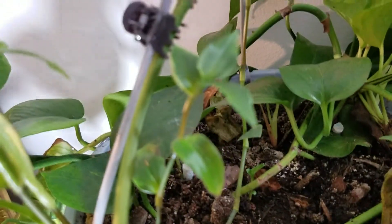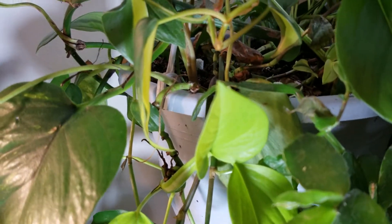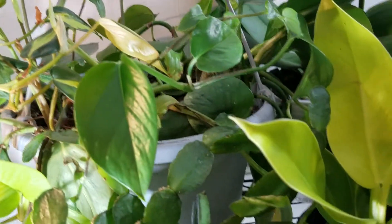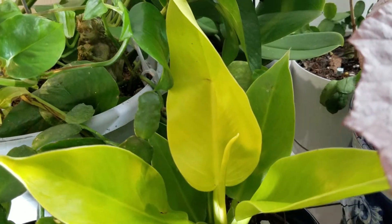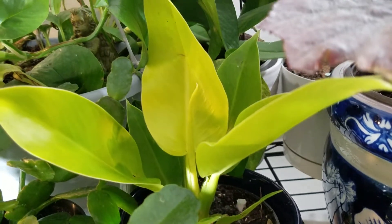You can see this is like my mixed pot — it has all kinds of things in it: pothos, wandering Jew. These were all cuttings. There's a Brazil philodendron.